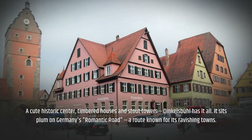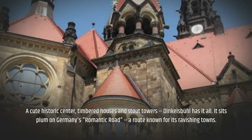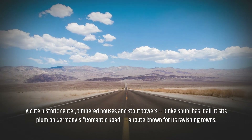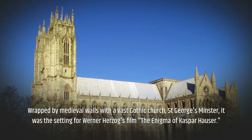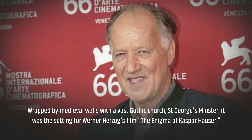A cute historic centre, timbered houses and stout towers — Dinkelsbühl has it all. It sits plumb on Germany's Romantic Road, a route known for its ravishing towns. Wrapped by medieval walls with a vast Gothic church, St. George's Minster, it was the setting for Werner Herzog's film The Enigma of Kaspar Hauser.